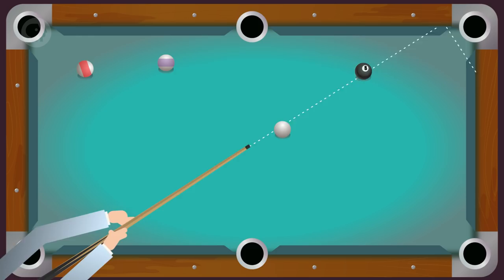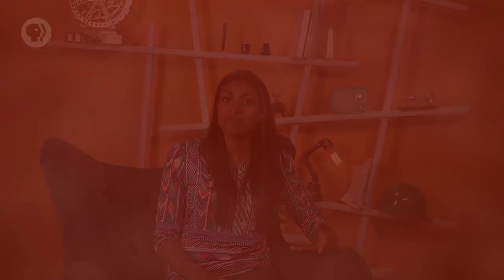Today, billiard balls are still made of polymers, just ones that are far less explosive. We also tried using cheaper, more flammable substitutes for silk back in the day. Of course, having more flammable fabrics, especially for clothing, is obviously a bad thing.